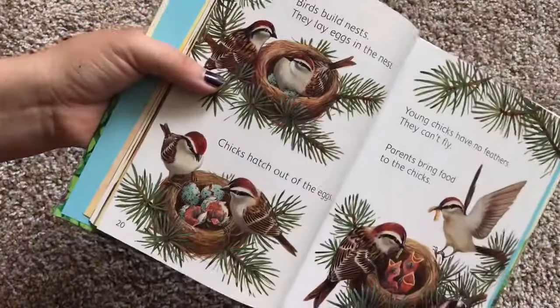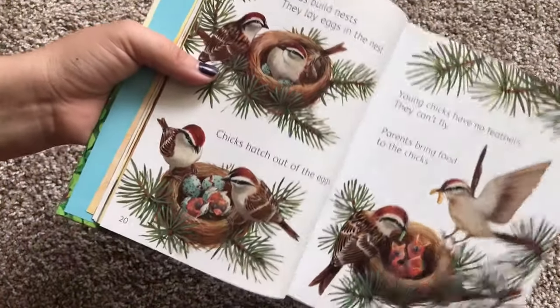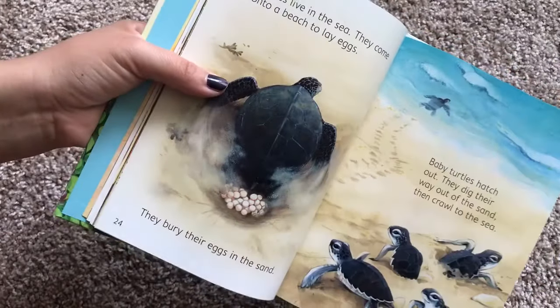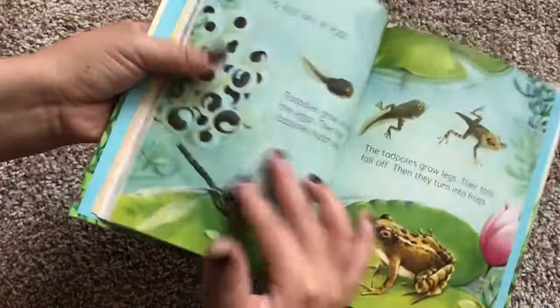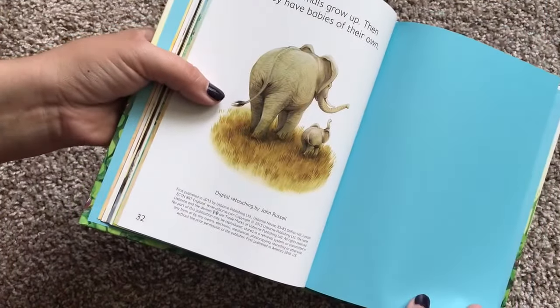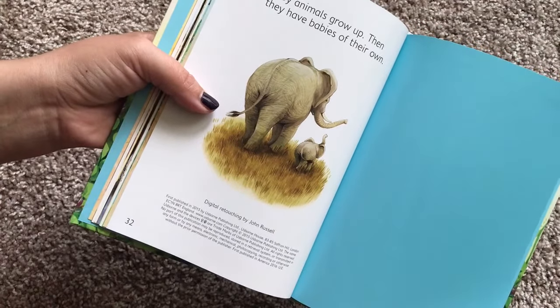And the illustrations are just so beautiful. Snakes! There's turtles. Elephants. It's 32 pages. Baby animals grow up, then they have babies of their own.